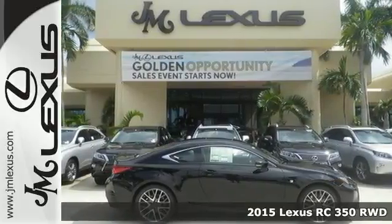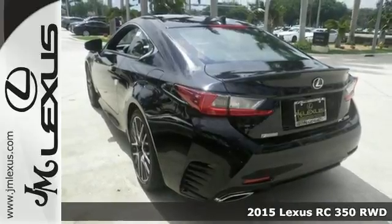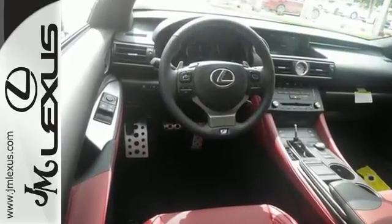Here's a 2015 Lexus RC350. This is the definition of dynamic style, matched only by its heart-racing performance. This RC350's luxurious interior design is a work of art.